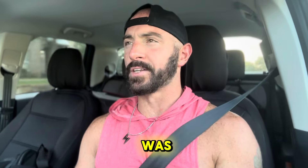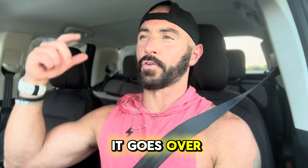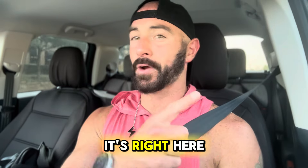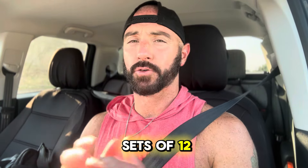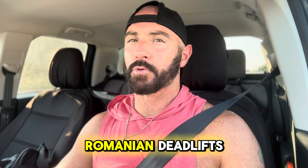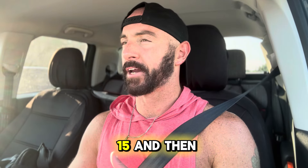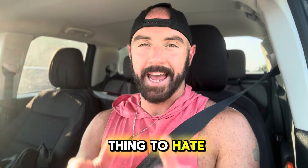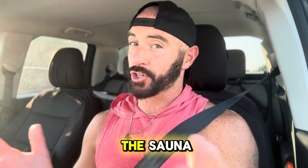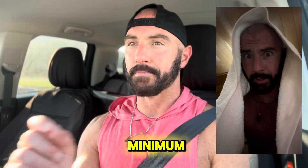After squats, it was a machine — not the hack squat, I forgot the name — where it goes over your shoulders and you're facing the front of it. That was 4 sets of 15. Followed by 4 sets of 12 of dumbbell Romanian deadlifts. Then I finished back on the leg extension machine for 4 sets of 15. And then my absolute favorite thing to hate: the sauna. 15 minutes of the sauna — I'm religious about it, Monday through Friday, minimum 5 days a week.